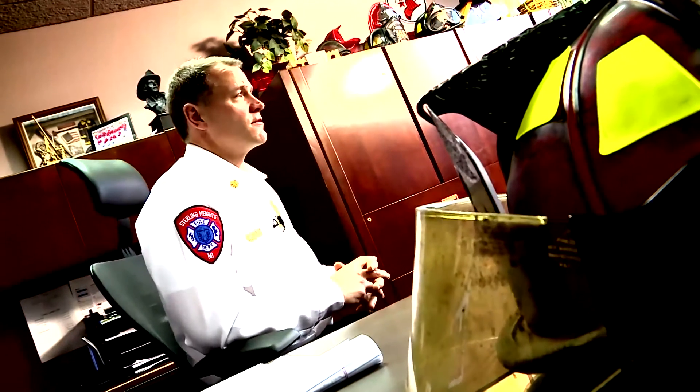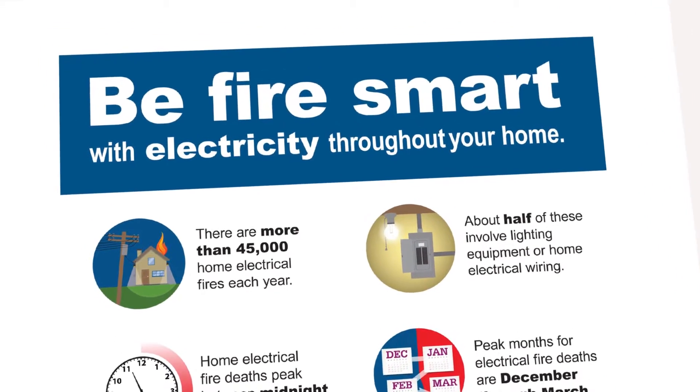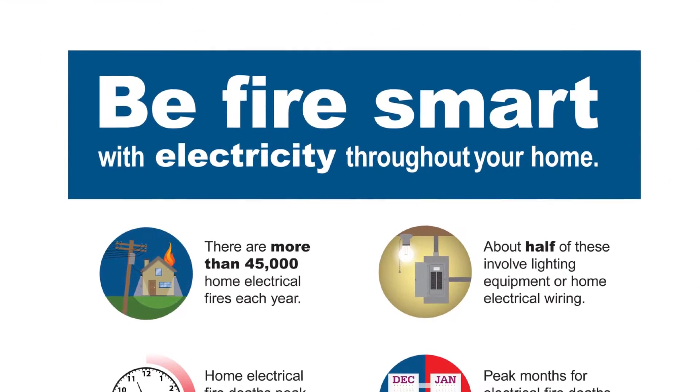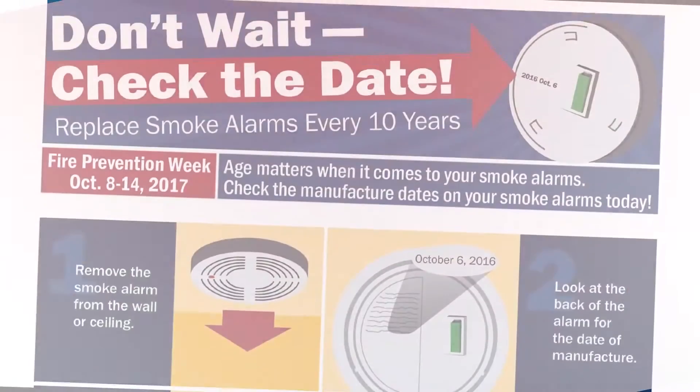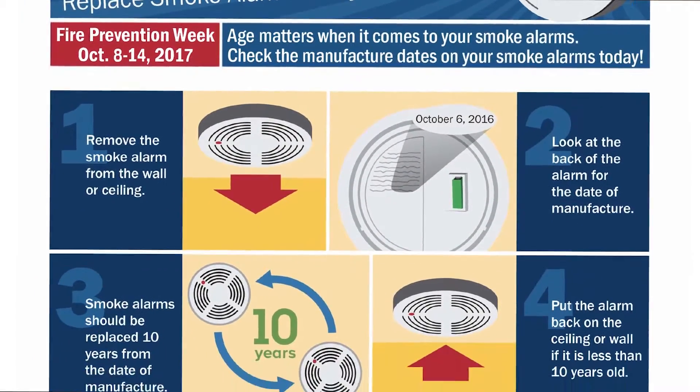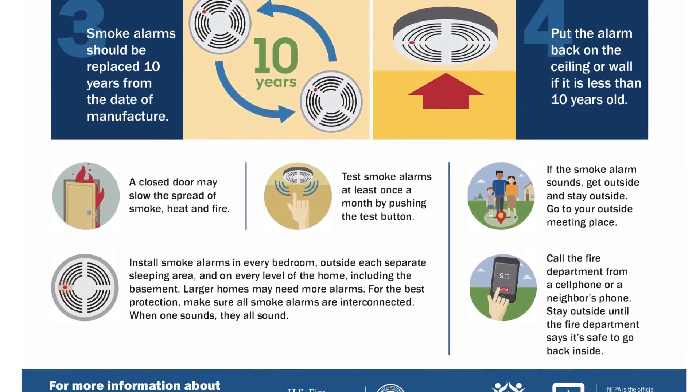The focus we're going to give is to provide you all the tools. Number one, prevent the fire — if we can prevent it from happening, that's great. But we'll always have fires, so the next thing we want to do is make sure that you are alerted to the fire. The most important way for that to happen is by good smoke detectors and keeping maintenance on your smoke detectors.